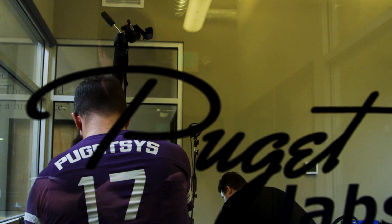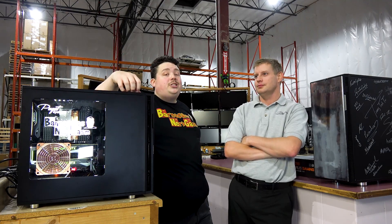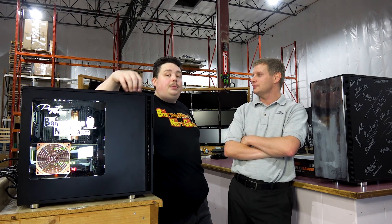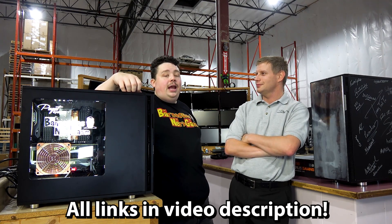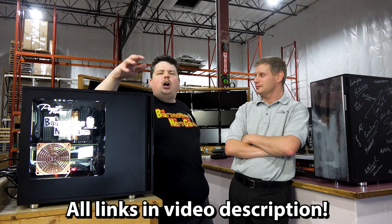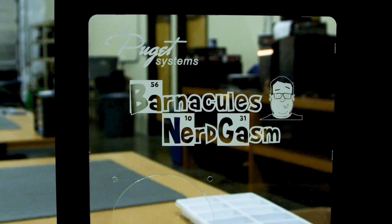We're upstairs in the lab — I call it the fishbowl because it has glass windows all around it for people to gawk at you all day. Houston put this together with no problems; it went together really smooth. If you want to watch the entire build, it's an unlisted five-hour video linked in the video description — it was a good time, though a lot of it was waiting for the door etching to get done.